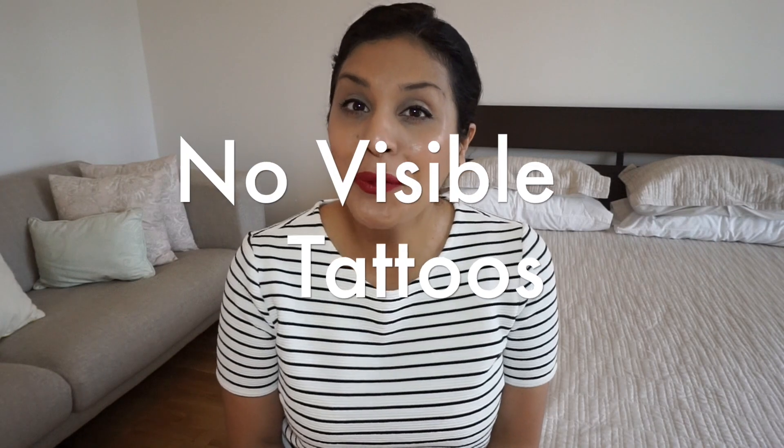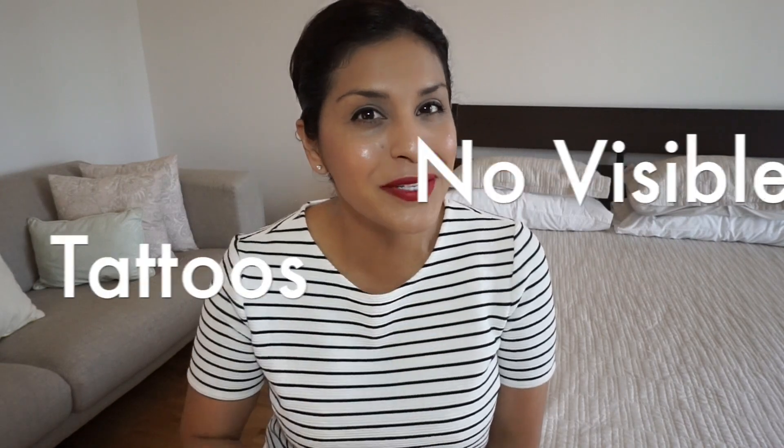Number five: no visible tattoos. I know foreign and international airlines have stricter rules, so you'll need to read up on the particular airline you're applying for. But in the United States, you are allowed to have tattoos — they just can't be visible. So even if you have a tattoo on your hand, behind your neck, or by your ear, it has to be covered up with makeup. Not a bandaid — it has to be makeup.